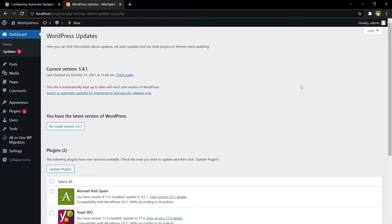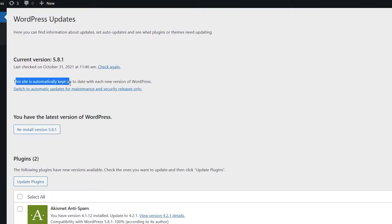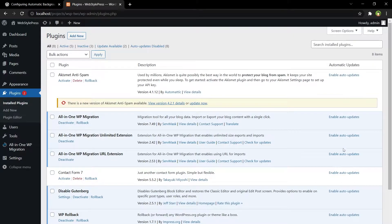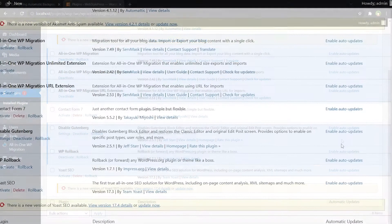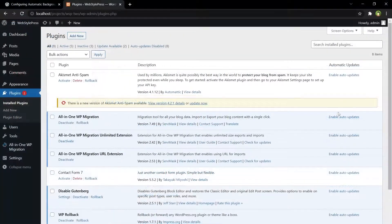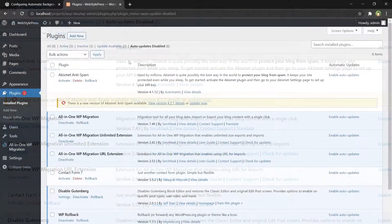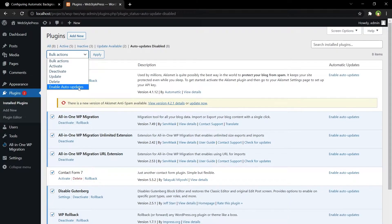To manually disable automatic updates for themes and plugins, from WordPress admin go to Dashboard > Updates. You'll see: 'This site is automatically kept up to date with each new version of WordPress.' Then go to Plugins > Installed Plugins. You'll see the option to enable auto updates. I haven't enabled auto updates for any plugin, so my plugins won't be auto updated. If you want to enable auto updates for plugins, click the links in front of each plugin, or go to Auto Updates, check all, select Enable Auto Updates from bulk actions, and click Apply.